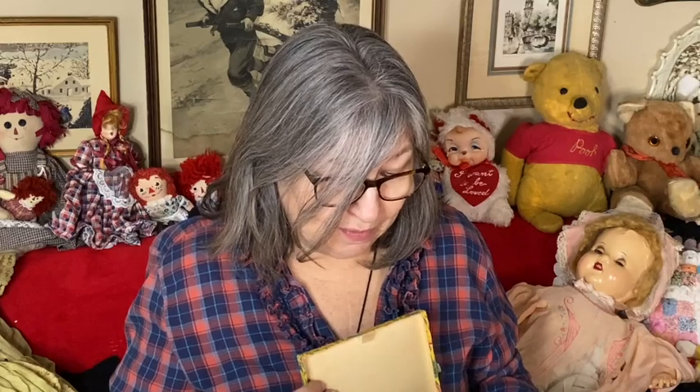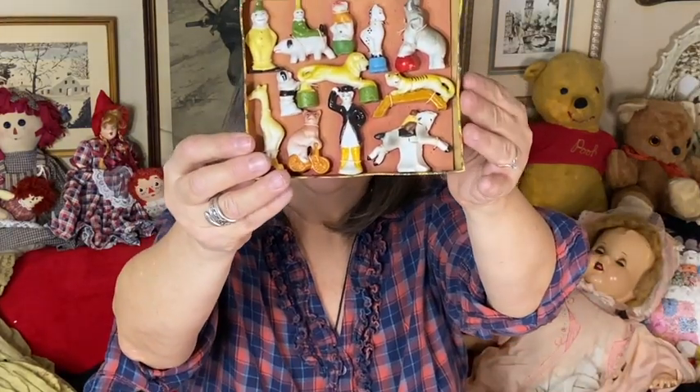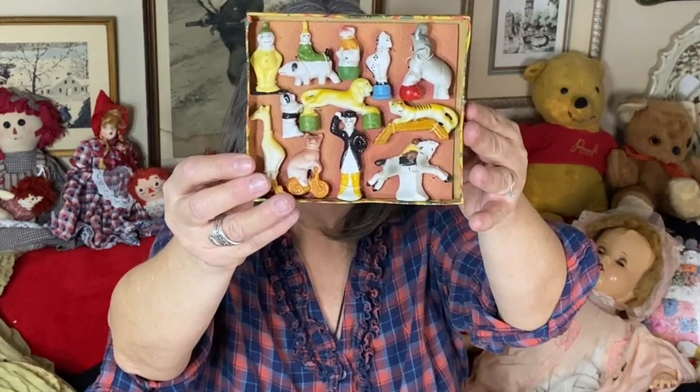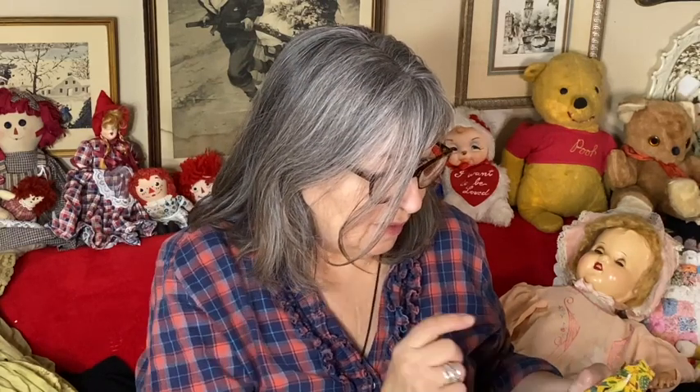I got this cute set — she wanted quite a bit for it but it's in its original box with all the pieces safely secured by elastic. I haven't looked this up yet — they're just little circus figures, about 12 pieces total, some kind of painted porcelain. I thought that was cute.